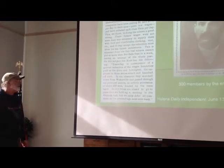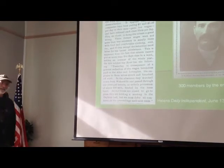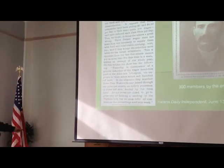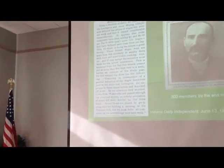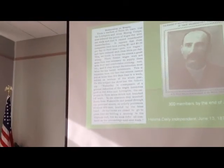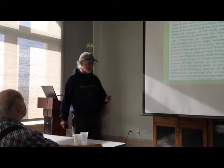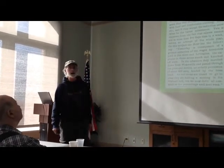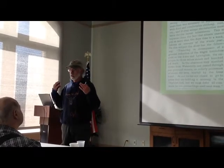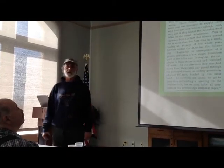When management decided to cut the wage, the miners decided they didn't like it. June 13th is the date of the formation of the committee that ultimately created the constitution of the Butte Working Men's Union. A newspaper article from the Helena Independent reports: 'In consequence of a general reduction of wages heretofore paid in the Alice and Lexington, the employees in those mines struck and knocked off work. In the afternoon they marched down from Walkerville in an orderly procession of about 400 men headed by a brass band.'